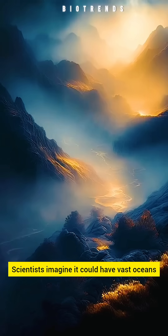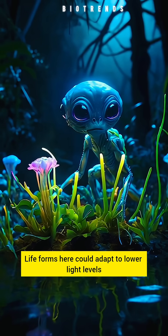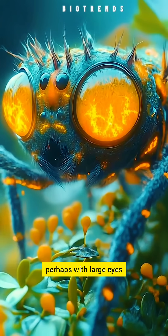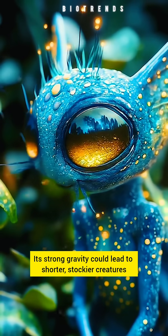Scientists imagine it could have vast oceans or rocky terrain with unique ecosystems. Life forms here could adapt to lower light levels, perhaps with large eyes or bioluminescent features. Its strong gravity could lead to shorter, stockier growth.